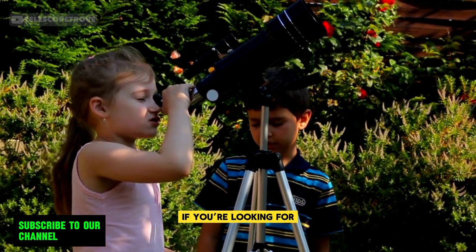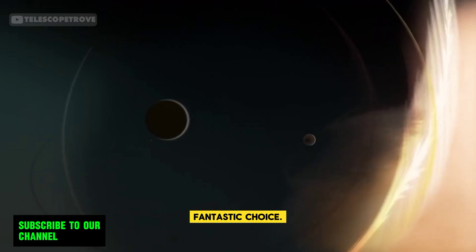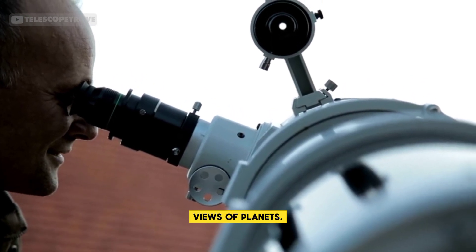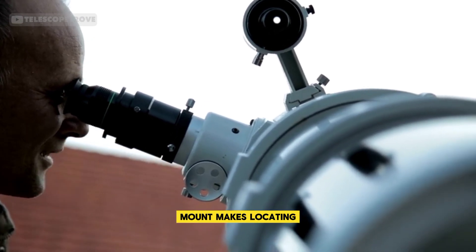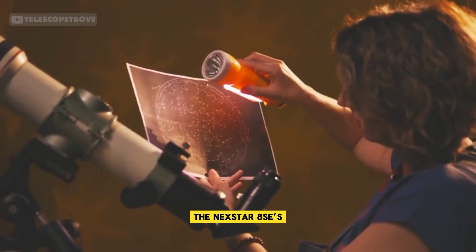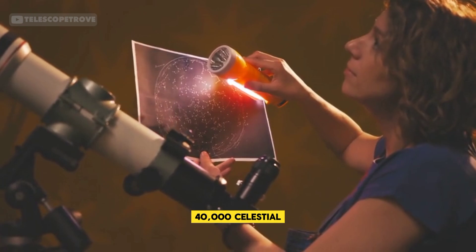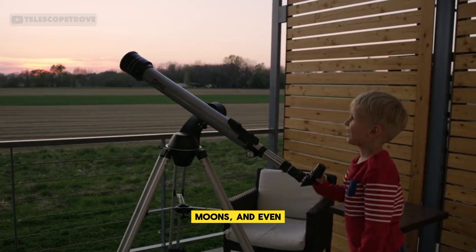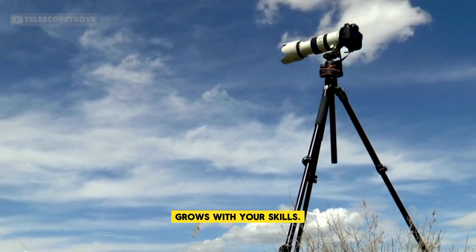If you're looking for something more advanced, the Celestron Nexstar 8SE is a fantastic choice. Its 8-inch aperture provides detailed views of planets. The computerized GoTo mount makes locating planets effortless with just the push of a button. The Nexstar 8SE's SkyAlign technology and database of over 40,000 celestial objects allow you to explore planets, moons, and even distant galaxies. It's a telescope that grows with your skills.